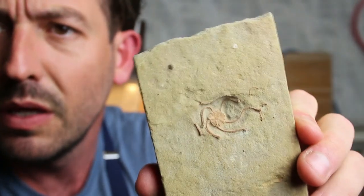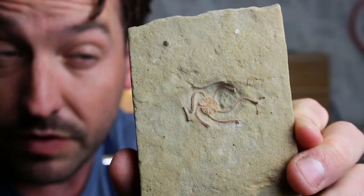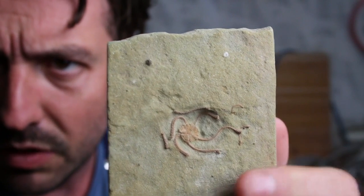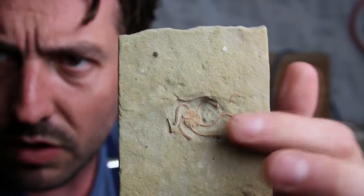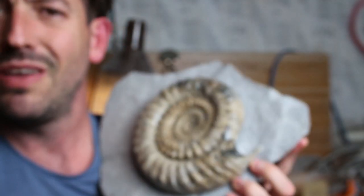We've got starfish from Ypres. There you go — brittle stars. This one's got a few legs missing that were sort of on top of the block, so they might have been worn out by the waves or the weather. I'll show you where to look for these.